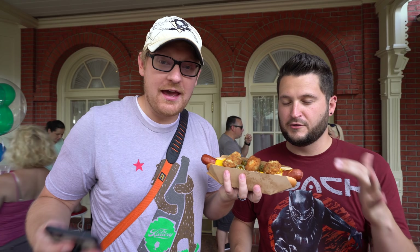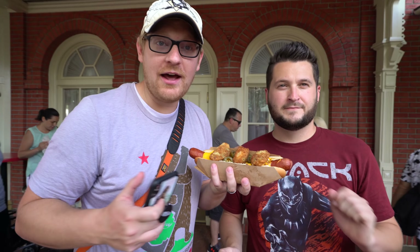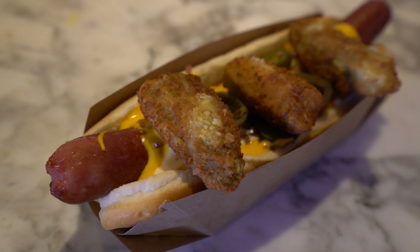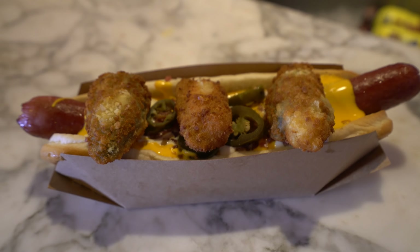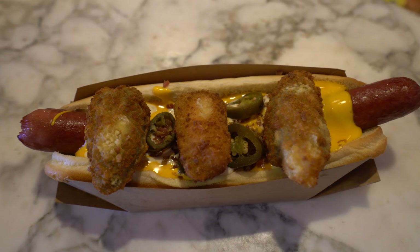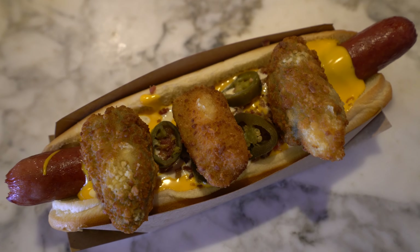We have it — the September monthly hot dog — the Jalapeño Popper Hot Diggity Dog. So what is on this massive foot-long beast? It's an all-beef hot dog with cheddar sauce, garlic ranch drizzle, bacon bits, pickled jalapeños, and jalapeño poppers.